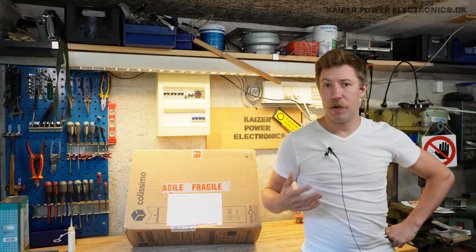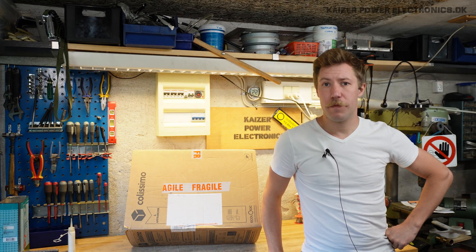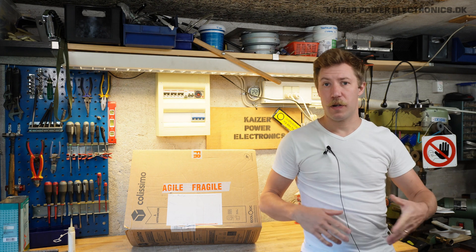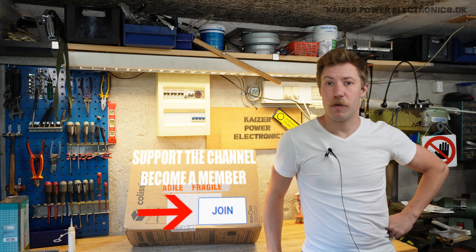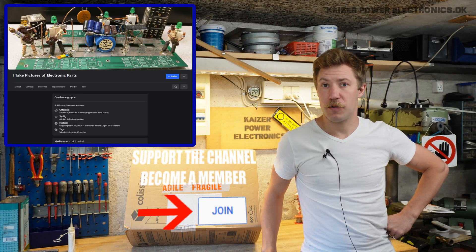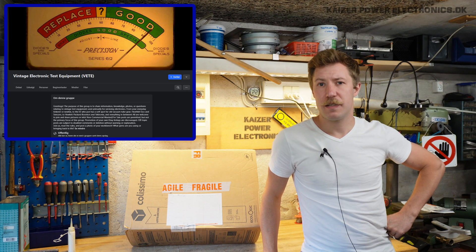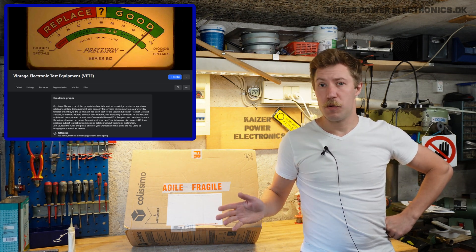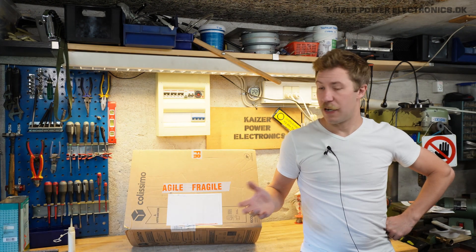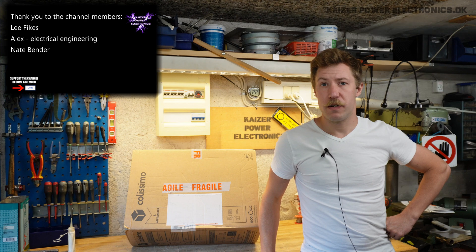I am a member of a wide variety of high voltage and electronics related Facebook groups, and I certainly also hope that you are, or else I can certainly recommend being a member of 'I Take Photos of Electronic Parts' and 'Vintage Electronic Test Equipment.' Because in one of those groups, I was lucky that a guy working at a university in France put up a huge series of pictures.